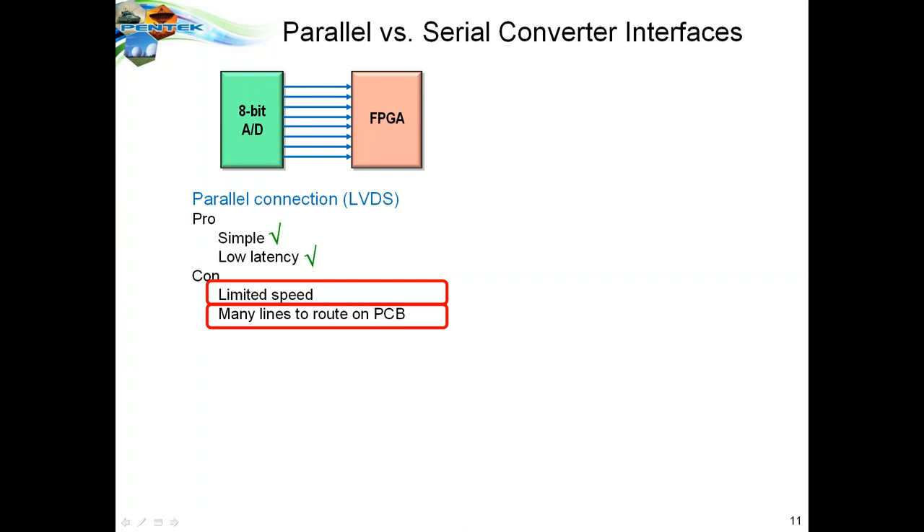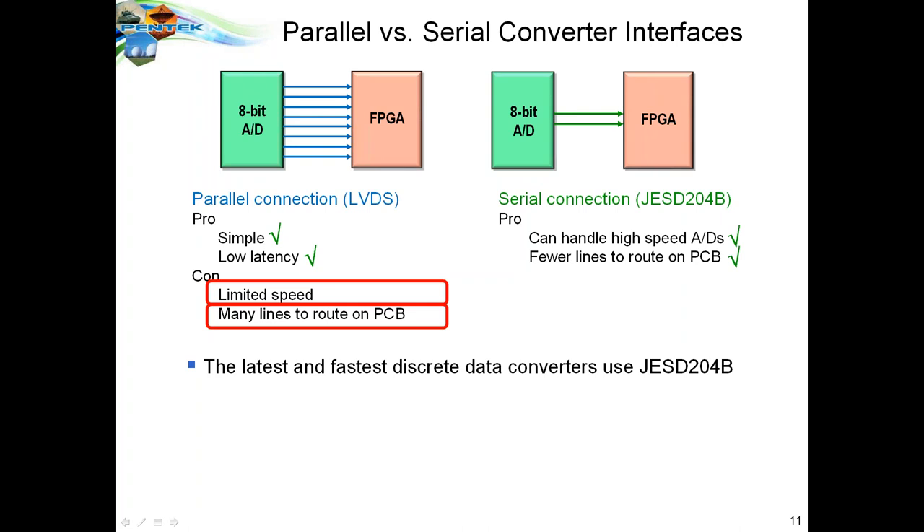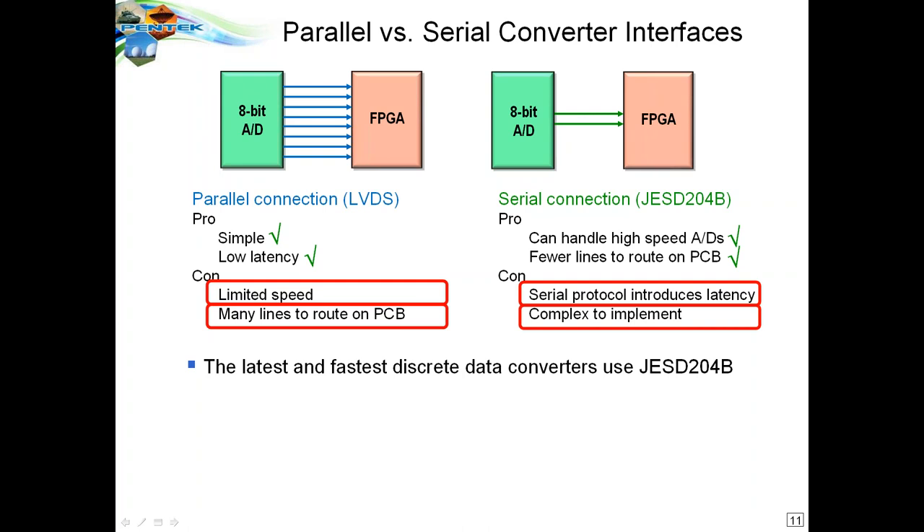To solve those limitations, a serial standard called JESD204B has been used. It converts the parallel connection into a high-speed gigabit serial connection. The advantages are that JESD204B can handle high-speed ADCs and requires fewer PCB lines and pin connections. However, it does introduce latency — serialization requires a protocol and an engine on both the transmit and receive sides to implement. It's a much more complex interface; once it's working it works fine, but it often takes quite a bit of work to get it going.